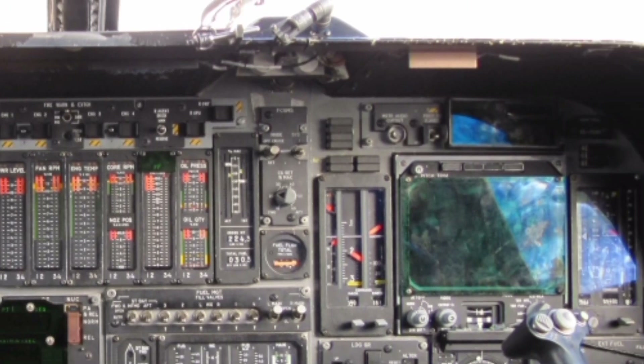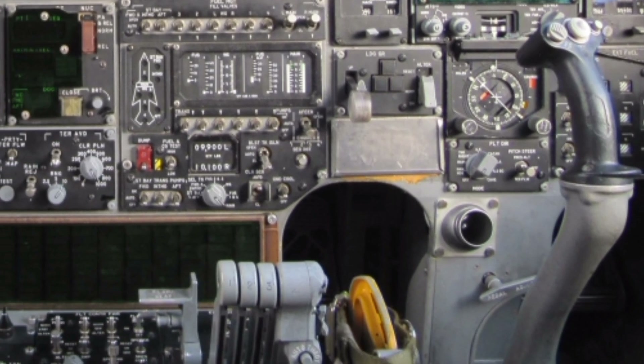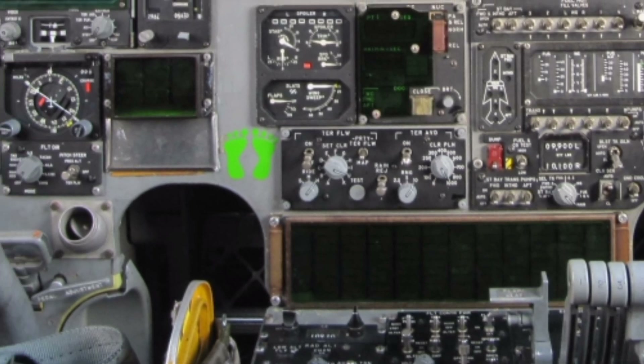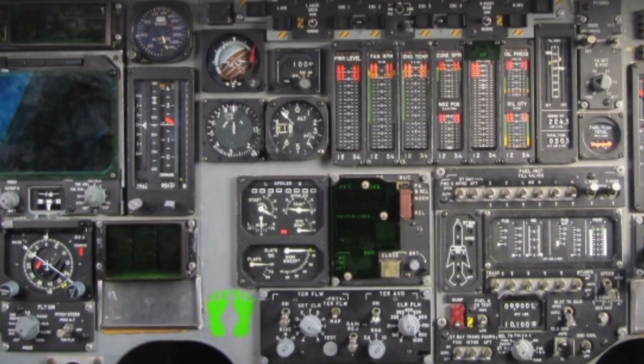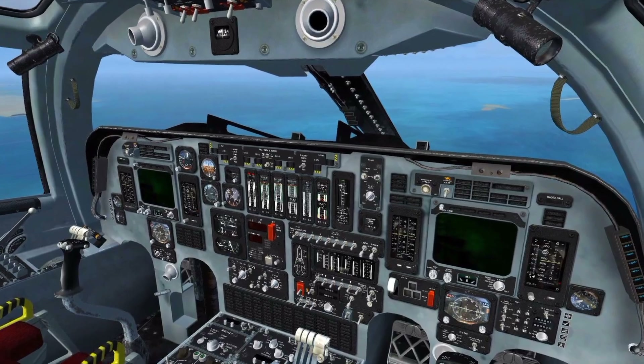The cockpit has been modernized with digital displays and enhanced ergonomics, providing the crew with better situational awareness and control. Fuel efficiency and operational range have also been improved in the 2025 model, allowing the Tu-160 to fly missions exceeding 7,500 miles without refueling.